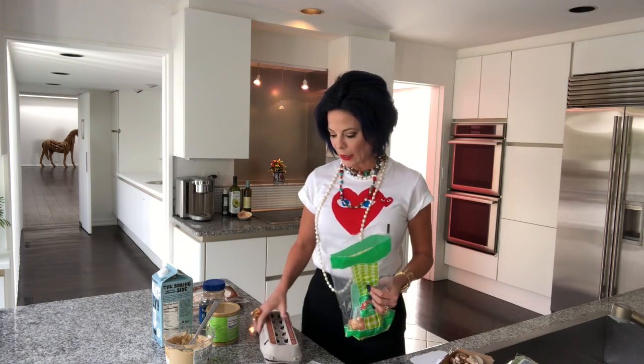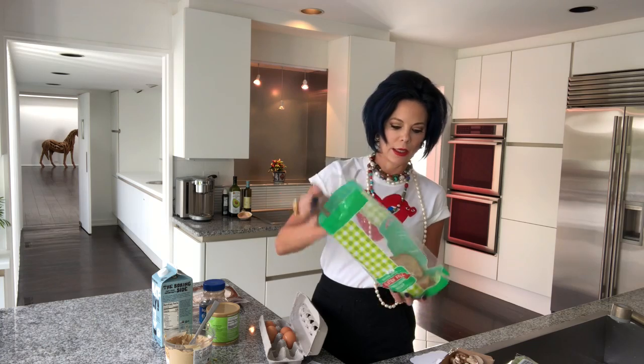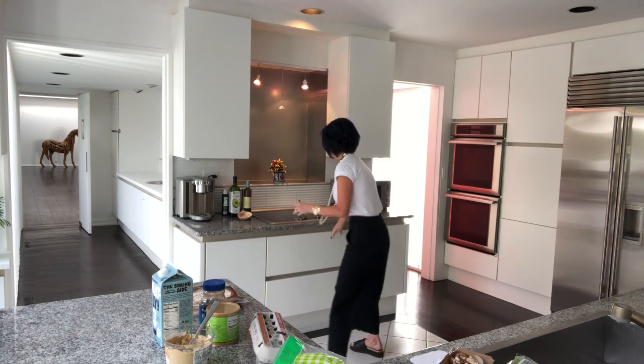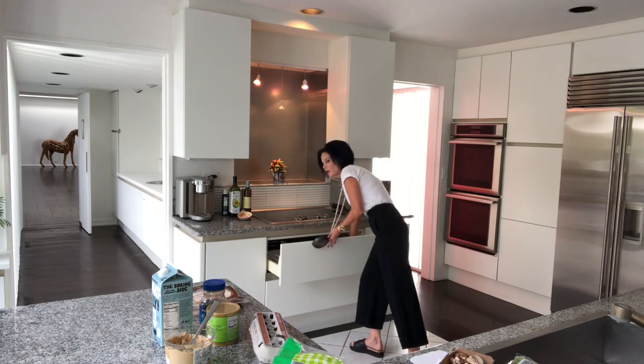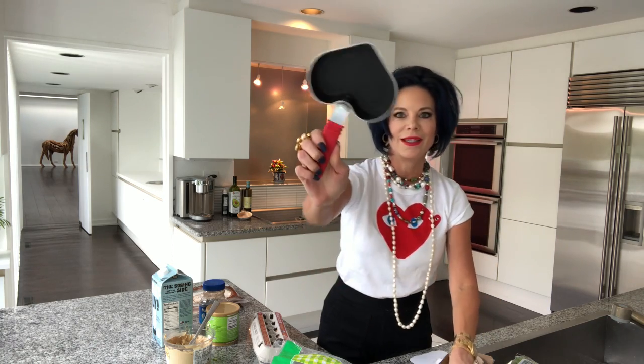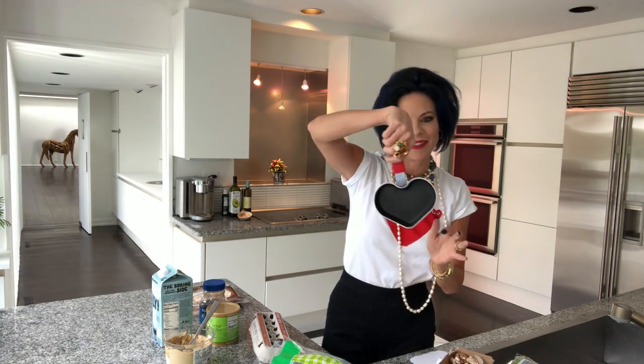Around ten o'clock - because I do sort of an intermittent fasting thing - I'll have one pasture-raised egg and one piece of gluten-free toast. I either boil it or sauté it. I have this cute little pan I got at the grocery store - Stop and Shop. I just spray it with some olive oil and cook it in there. It makes a little heart-shaped egg, which is so cute. Or I'll just boil it - the point is not a lot of extra fat.